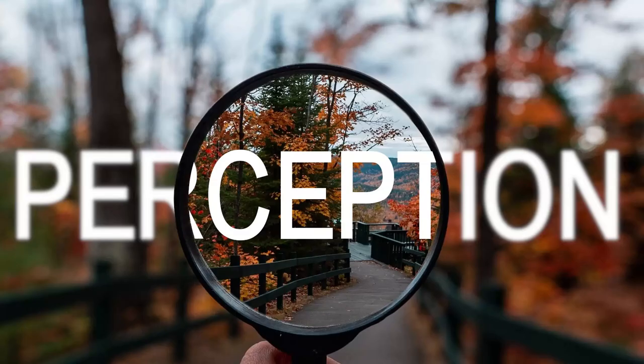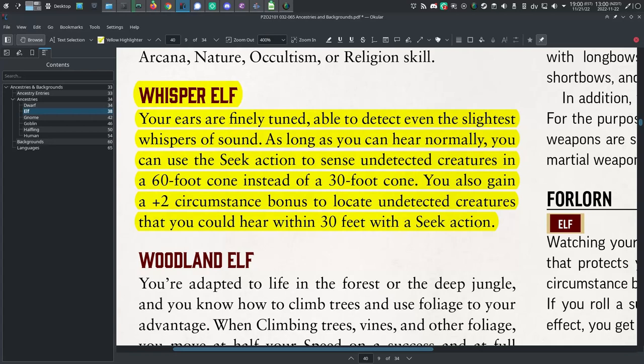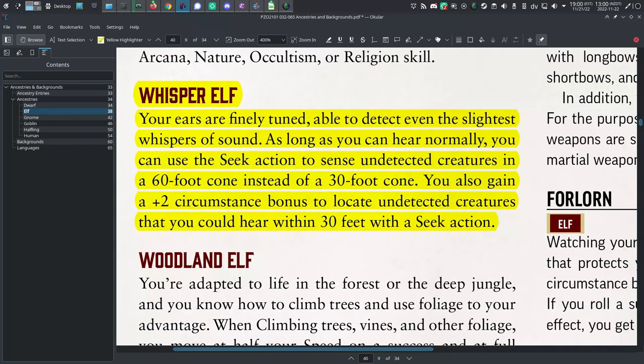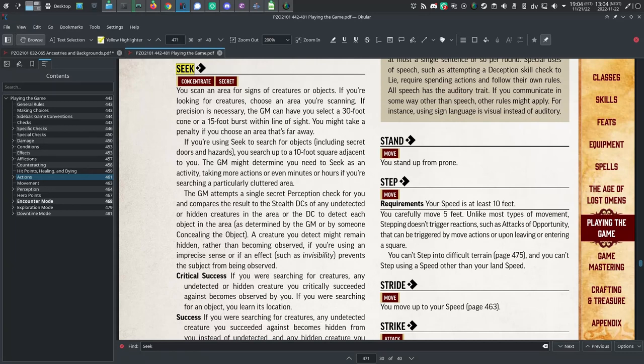Perception. In 5th edition, you get proficiency in perception. In Pathfinder 2, you get nothing! To make up for that, you could select the whisper elf heritage — although you can't also take cavern elf for dark vision, since you can't be both a cavern elf and a whisper elf. But you can take the whisper elf heritage to gain a plus two bonus to locate undetected creatures you could have heard within 30 feet when taking a seek action. You also get an increase to the range of your seek action.